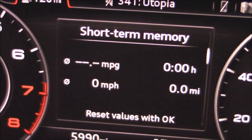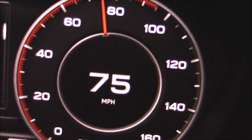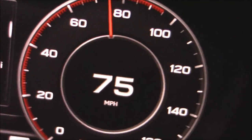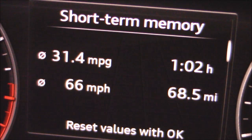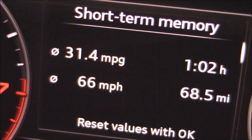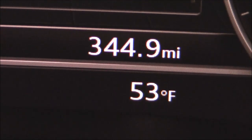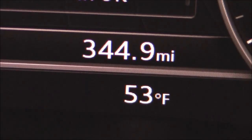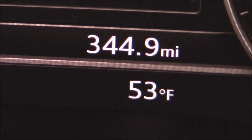We're resetting the fuel economy computer and doing one last highway trip with cruise control set at 75 miles per hour. There are the figures from our second fuel economy highway trip — I think that's the best we're ever going to see. Our night trip racked up 160 miles; total for the week is 344.9 miles, pretty close to my goal of 350. Tomorrow the car is going back — I'm done with it.